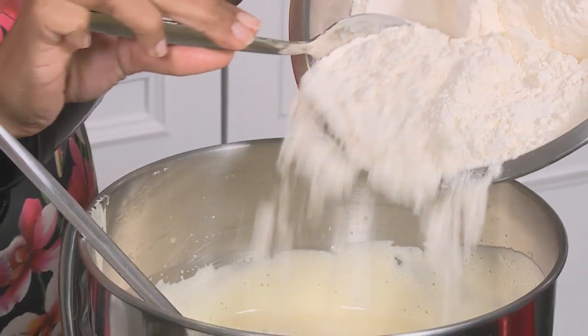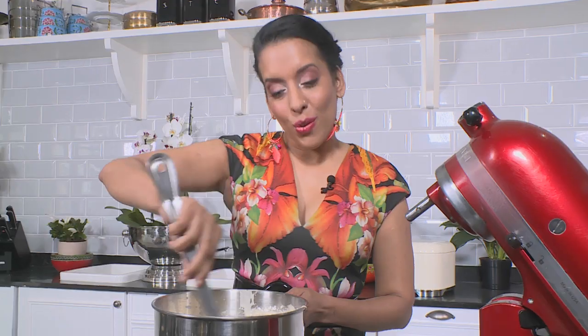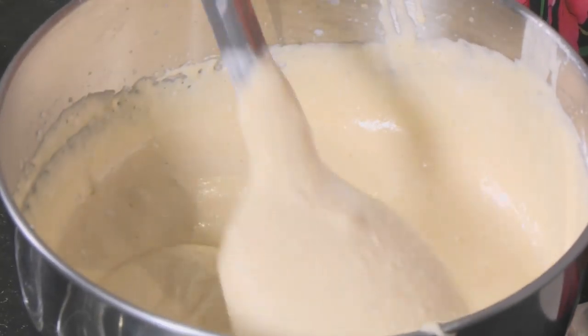Add half the flour — you can guesstimate — and fold that in. Try not to overwork the batter; remove the large lumps. Next ingredient: buttermilk, which adds a lovely flavor to cakes. Work that through. If you overwork the batter you're going to get quite a dense, pancake-looking cake.